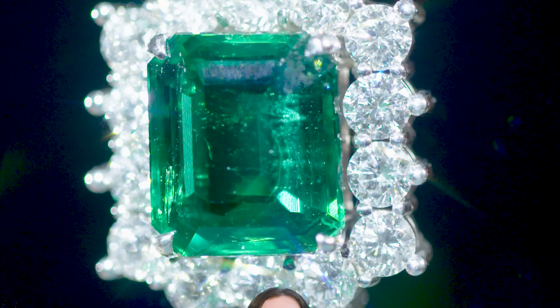Emerald is a gemstone we've talked about before on this channel — vibrant green and with a rich history. It's one of the most popular stones in the world, especially for May babies.